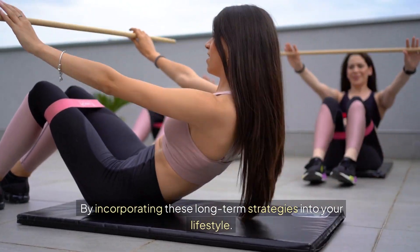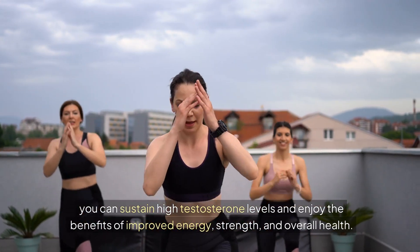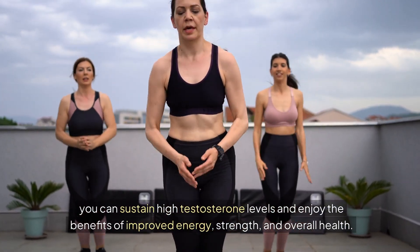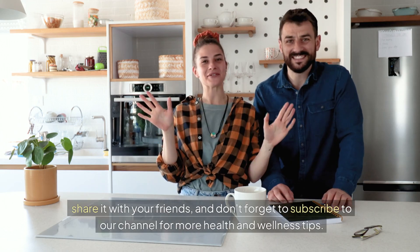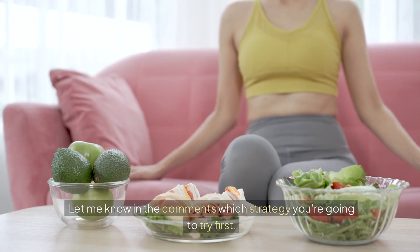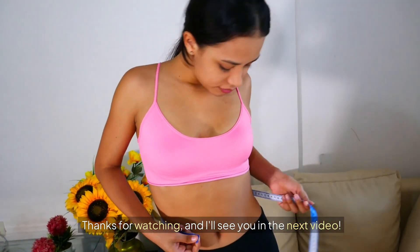By incorporating these long-term strategies into your lifestyle, you can sustain high testosterone levels and enjoy the benefits of improved energy, strength, and overall health. If you found this video helpful, please hit that like button, share it with your friends, and don't forget to subscribe to our channel for more health and wellness tips. Let me know in the comments which strategy you're going to try first. Thanks for watching, and I'll see you in the next video.